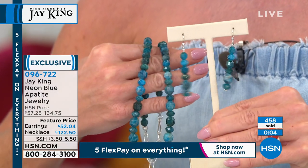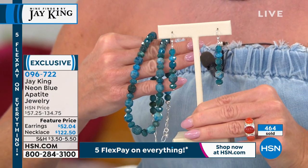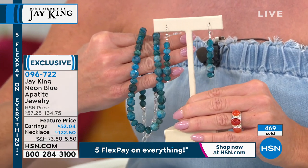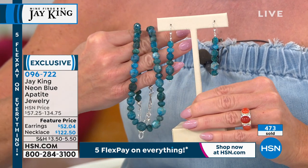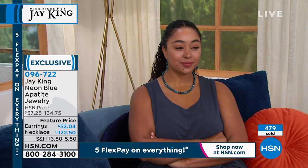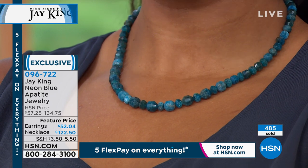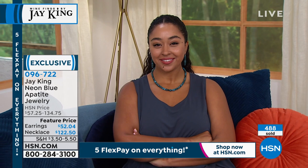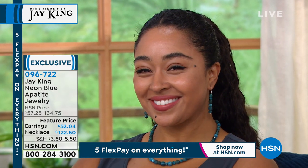I can say with pretty much confidence this is probably the largest neon apatite necklace I've ever created. This was really nice material — good-sized material too. The crystals on neon apatite are normally extremely small, so you have to work around what mother nature gave you. That's really the art of it — seeing what you can do with that natural material and giving the biggest bang for the buck.